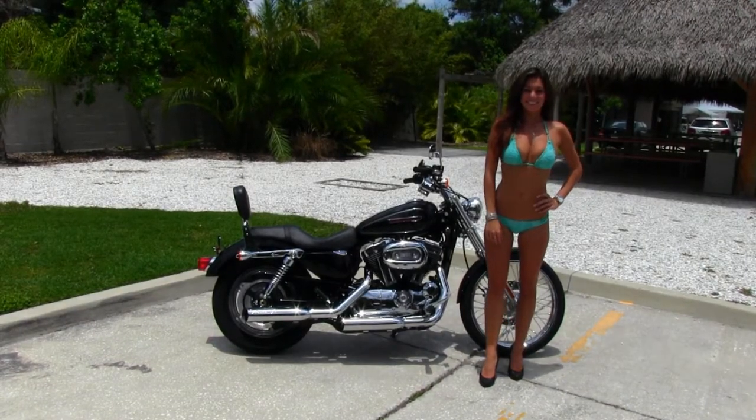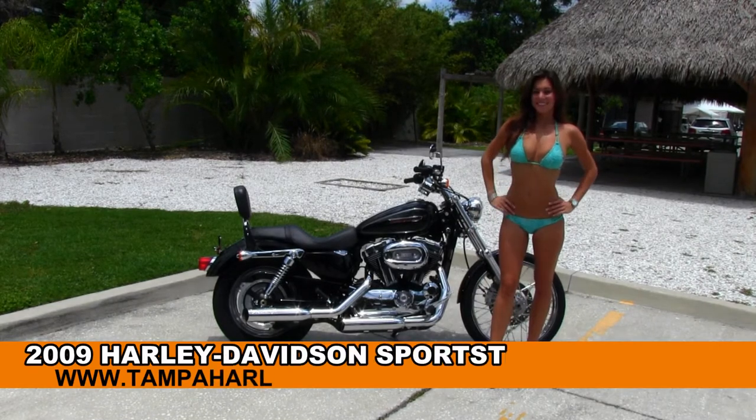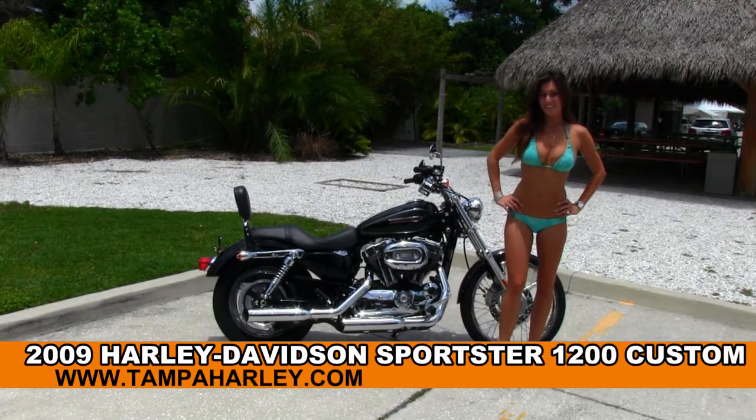Welcome everyone to the world famous Tampa Harley-Davidson. For your viewing pleasure we have Bree showcasing this great used 2009 Sportster 1200 Custom.